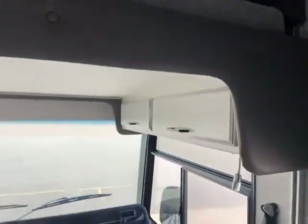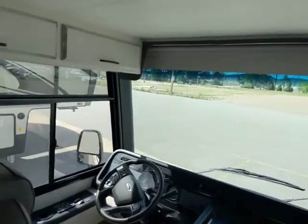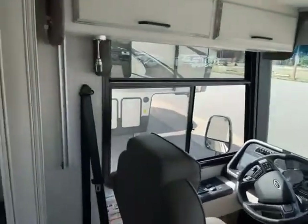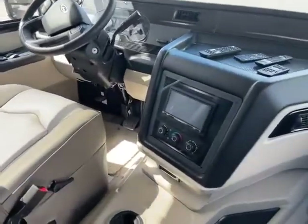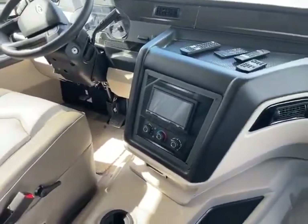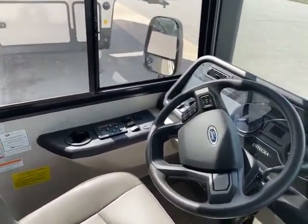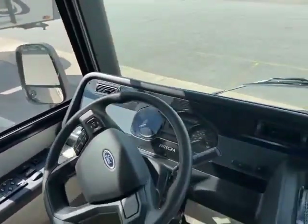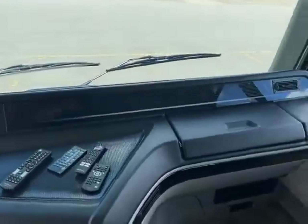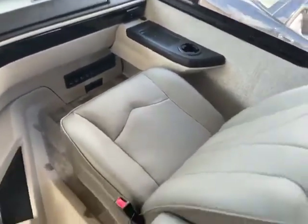Here we are in the front — it does have the drop-down bed, which is a really nice feature. You can even use it as a security measure. There's a power visor up front that goes down and covers the whole window. Super nice seats, and it has a Sony backup camera and radio system for the new Ford chassis. All the controls are right there.